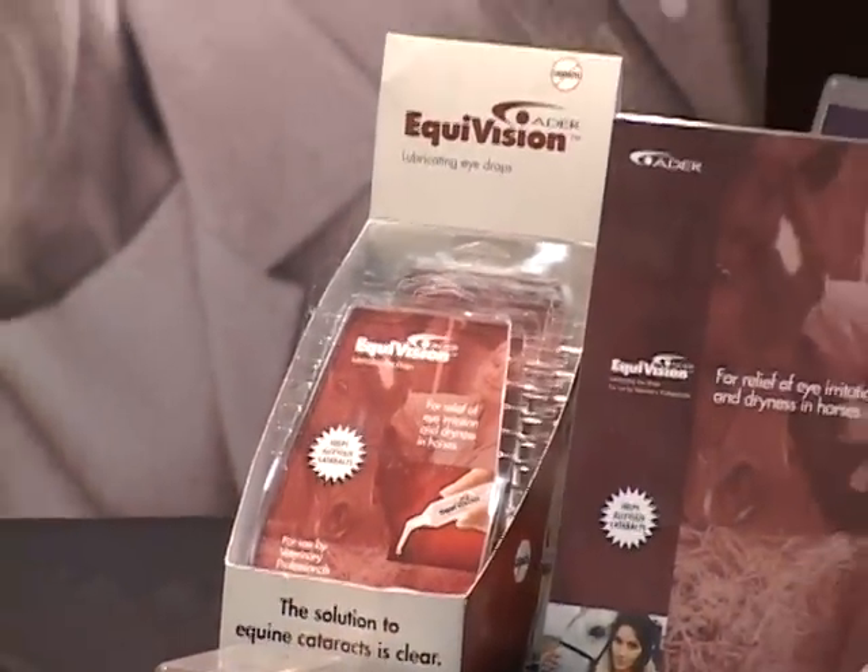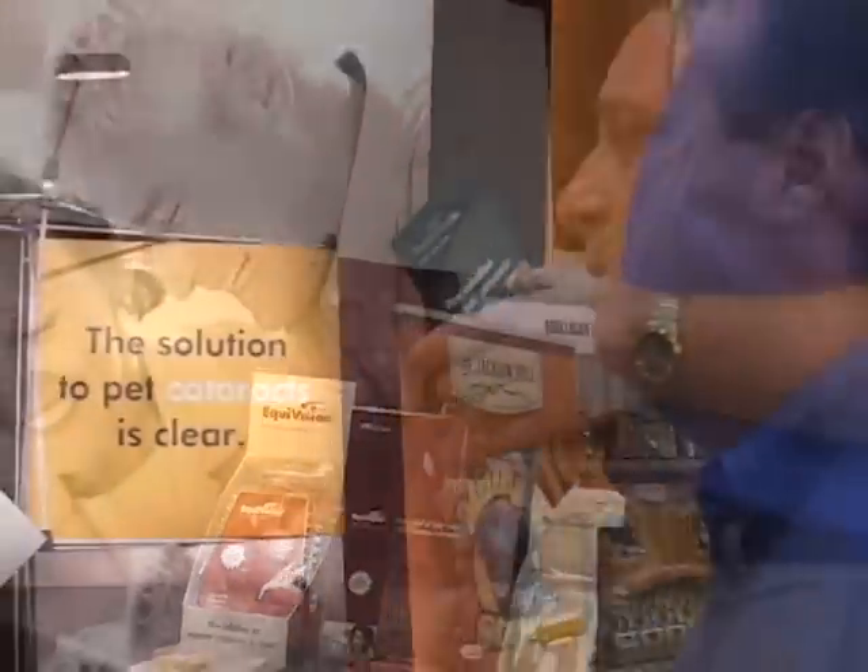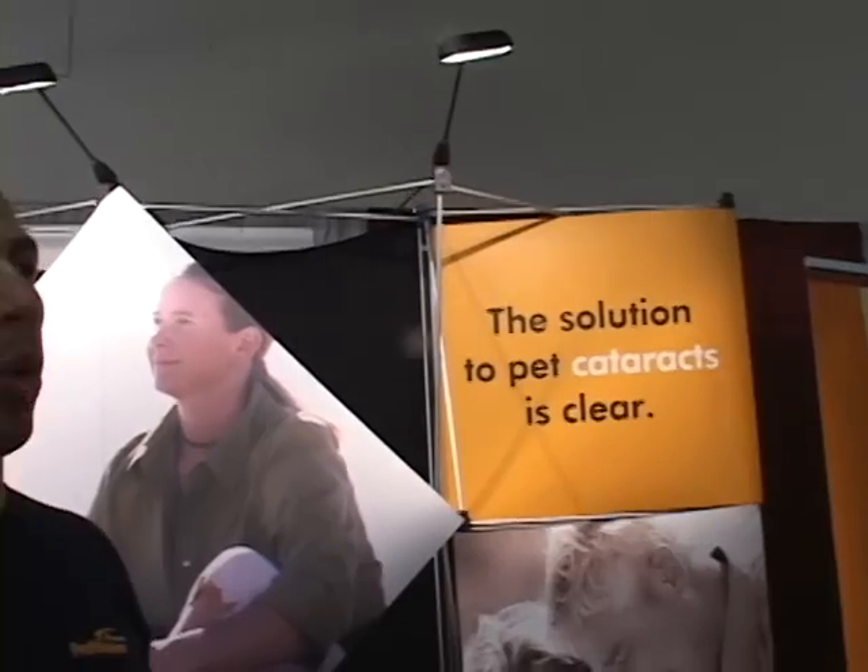How do I know my pet needs this particular product? In a lot of cases, folks will find out about it via the vet — the vet will let them know. This is a product that you don't want to wait on. It doesn't get better with age. So the sooner you can address the condition, like any other medical condition, the sooner the better. If you can get a hold of PetVision and start it up as soon as you find out that your vet has it, then the chances of treating it are that much better.